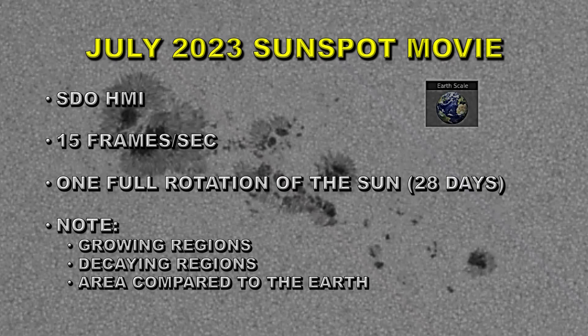Also note decaying regions — those are the ones in the process of disappearing, being ripped apart by the differential rotation of the Sun, and they will unlikely return when they go over the West limb. Also note the area of some sunspots compared to the size of the Earth, shown in a small inset on these images. You'll see that some of them are truly massive compared with the Earth.